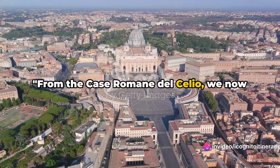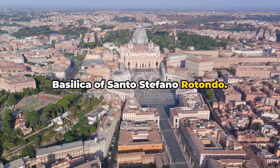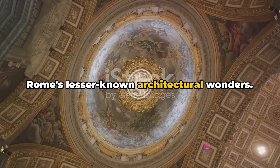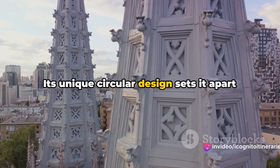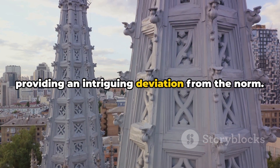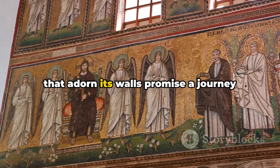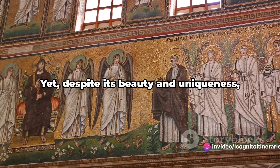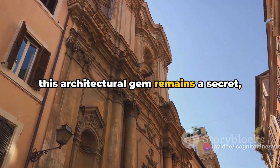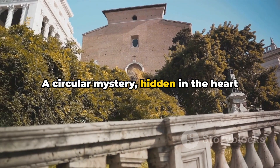From the Case Romane del Celio, we venture into the circular mystery of the Basilica of Santo Stefano Rotondo. This church, unlike any other, is one of Rome's lesser-known architectural wonders. Its unique circular design sets it apart from the traditional basilica structure, providing an intriguing deviation from the norm. As we step inside, the haunting frescoes that adorn its walls promise a journey through ancient stories and legends. Yet despite its beauty and uniqueness, this architectural gem remains a secret off the typical tourist trail.